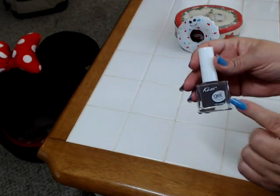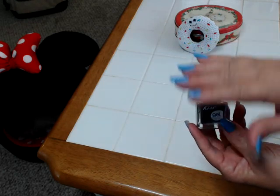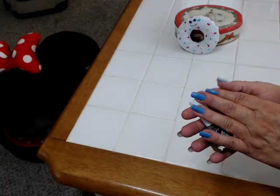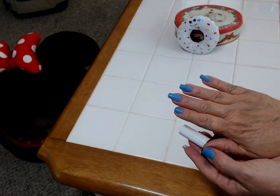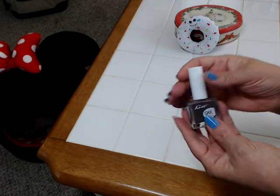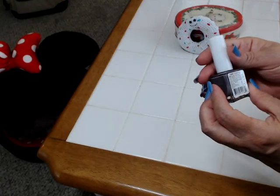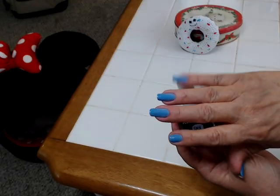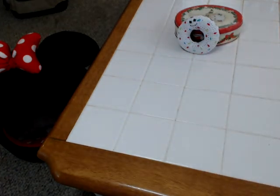I also picked up another Kiss Gel Strong Polish. The polish I'm wearing right now is the Periwinkle that I picked up in my last Dollar Tree haul. This polish is pretty nice — it goes on really pretty and it lasts a while with a good top coat. This dark brown color I thought would be gorgeous for the fall. It's called Dreamy Coat. You can see it's really pretty polished. I was happy to find this color — I think it will be great for fall.